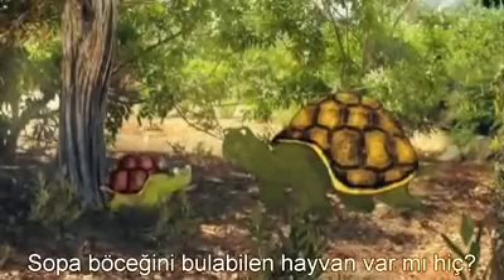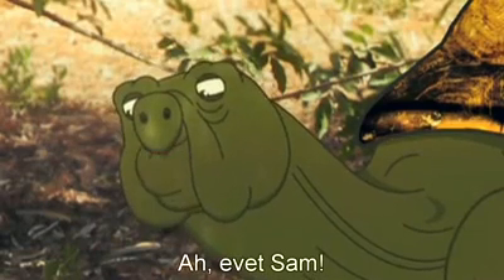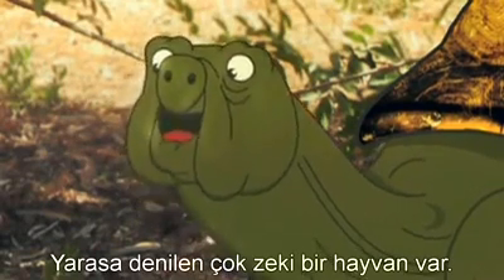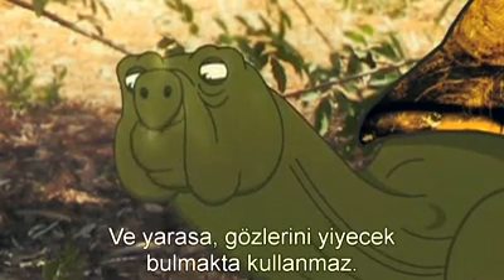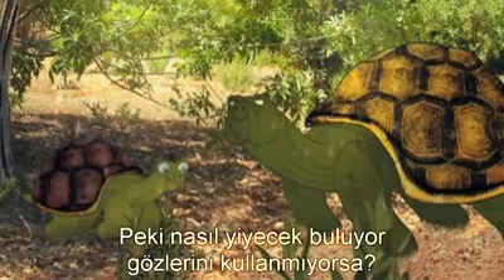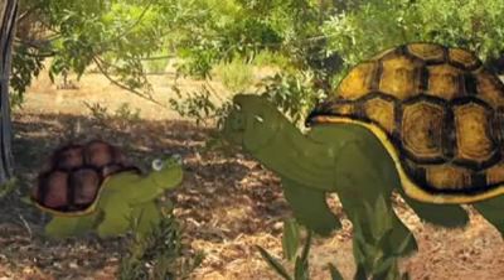So is there any animal that can find a stick insect? Oh yes, Sam — it's a very clever animal called a bat. And it doesn't use its eyes to find food. So how does it do it, if it doesn't use its eyes? That is an interesting question!